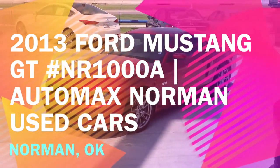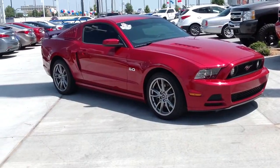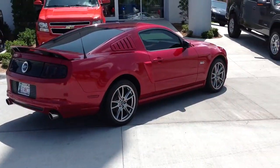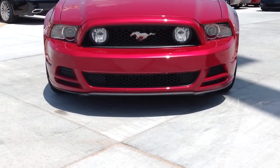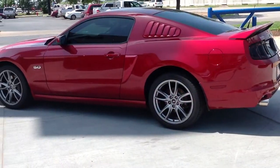It's a 2013 Ford Mustang GT, stock number NR1000A. Race red exterior and charcoal black interior with premium leather seats and just over 11,000 miles.